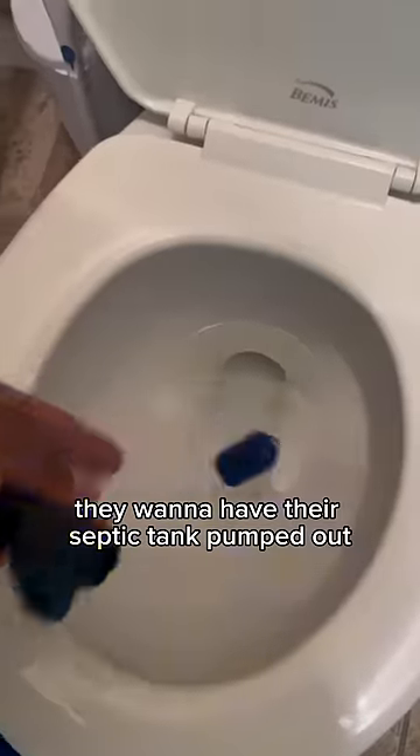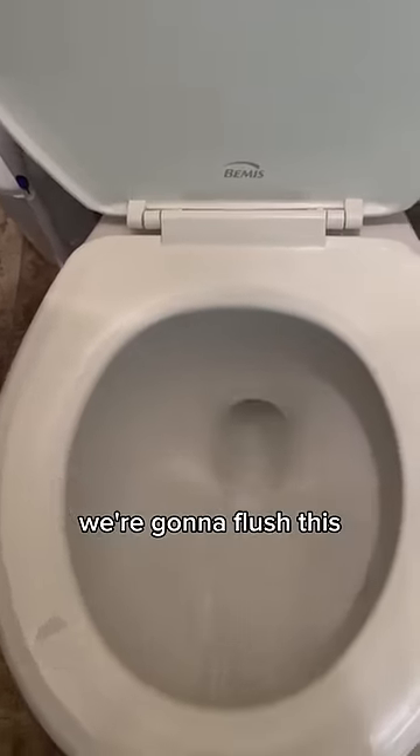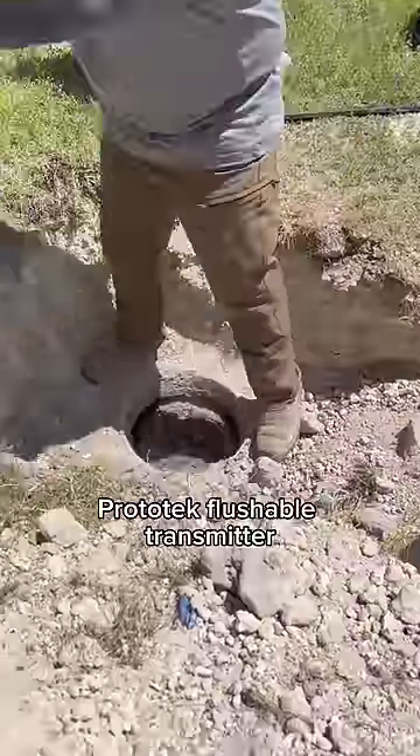Customer gave us a call — they want to have their septic tank pumped out but don't know where it's at. There's not a clean out to run the camera down, so we're going to flush this Proto-Tec flushable transmitter.